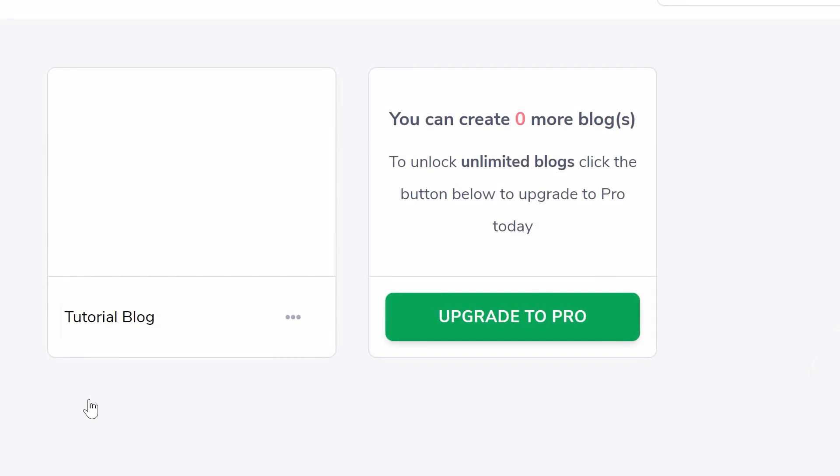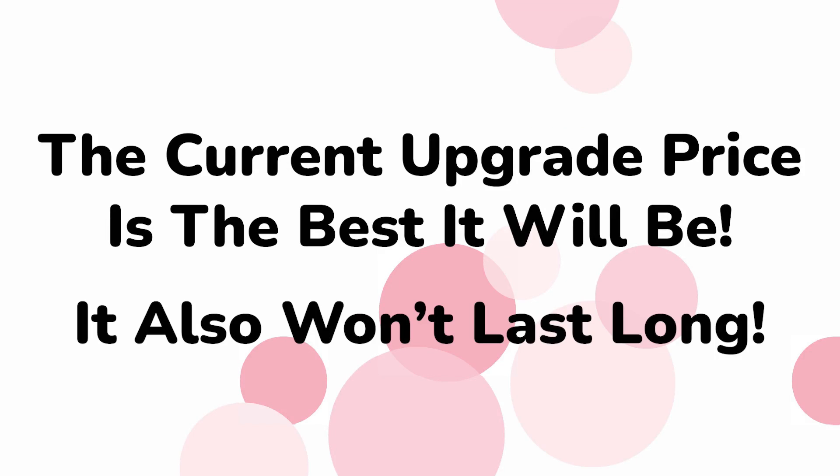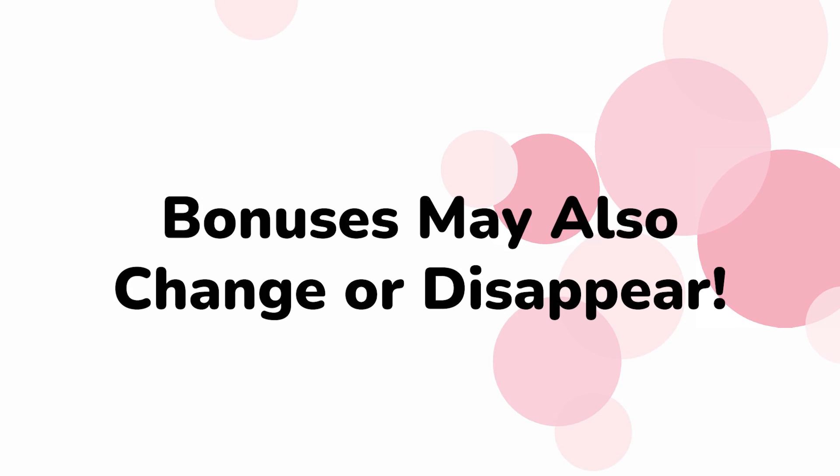Plus, there are some more bonuses. If you upgrade now, it is the best price that will ever be available, and whatever offer you see will be limited. So if you take action now for the lowest price, you will get the best deal. Bonuses may also go away at any time, so time is a factor.